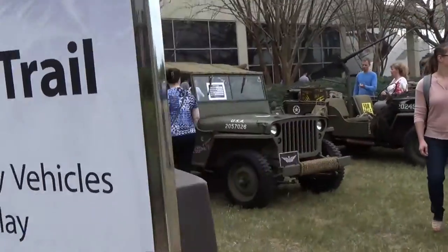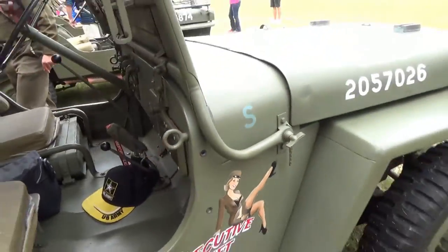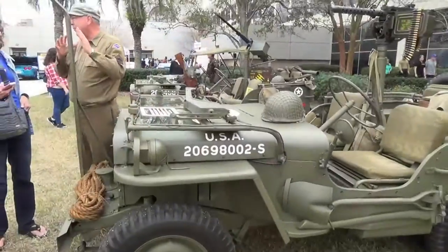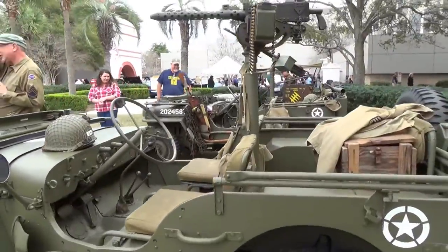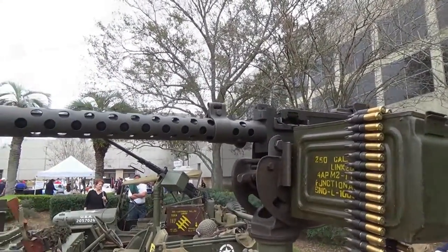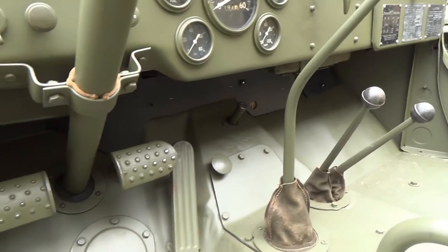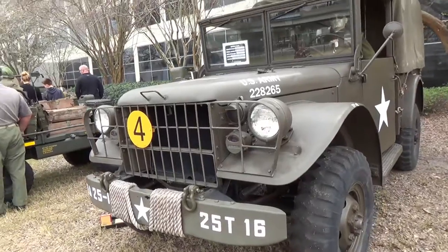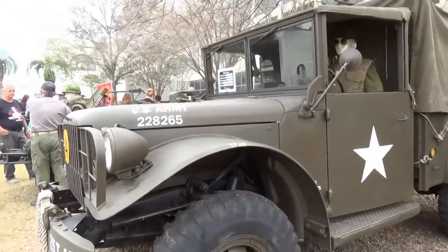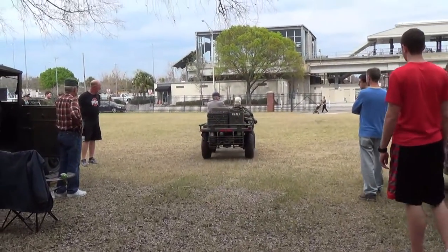We're going to head out on the military trail. This is Executive Suite. Very nice vintage Jeep. A little closer look at the gauges and controls. Here's a mock-up vehicle data plate — this was an M37 three-quarter ton truck. I think that thing is called a Mule.